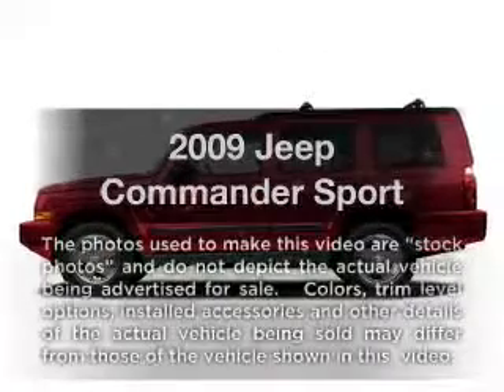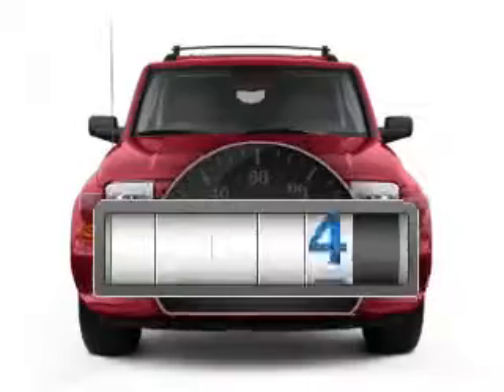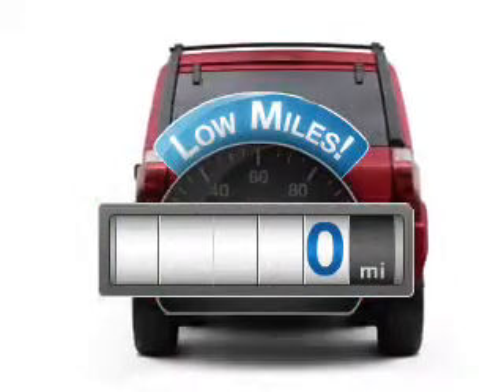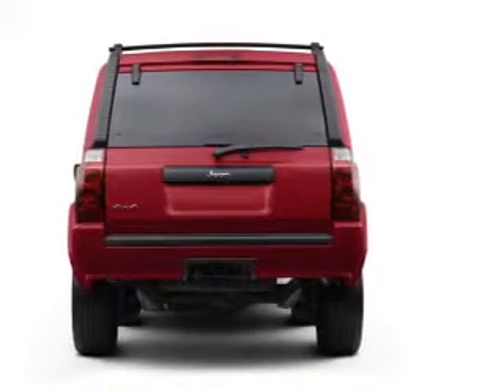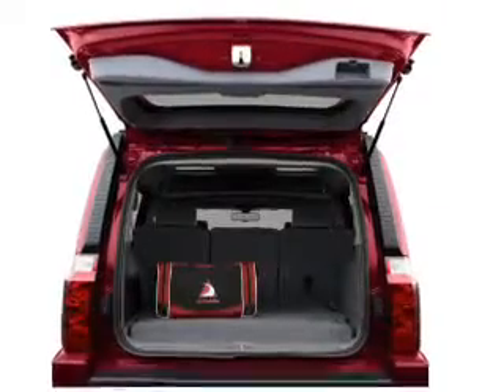Check out this 2009 Jeep Commander. This is the set of wheels you've been looking for. A low odometer reading makes this vehicle a great value at this price. With a solid six-cylinder engine that responds smoothly to its automatic transmission, premium wheels give a more luxurious look.